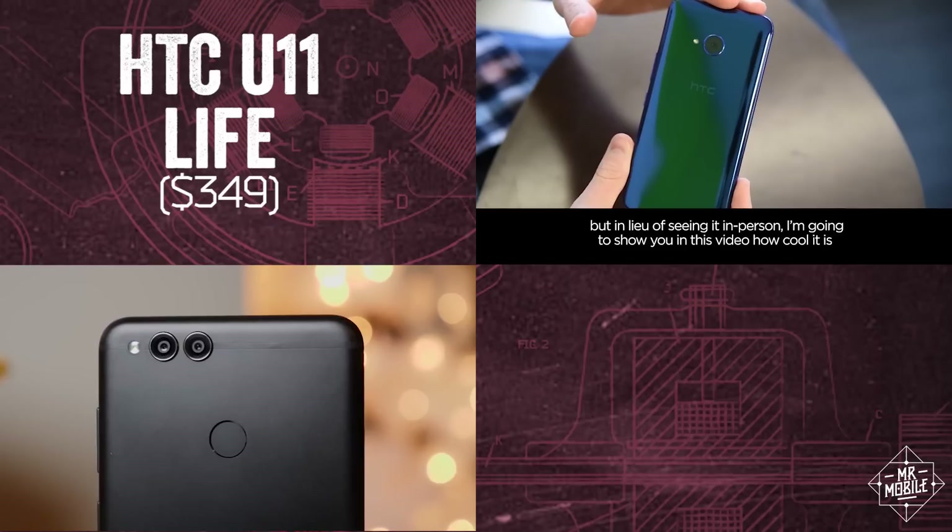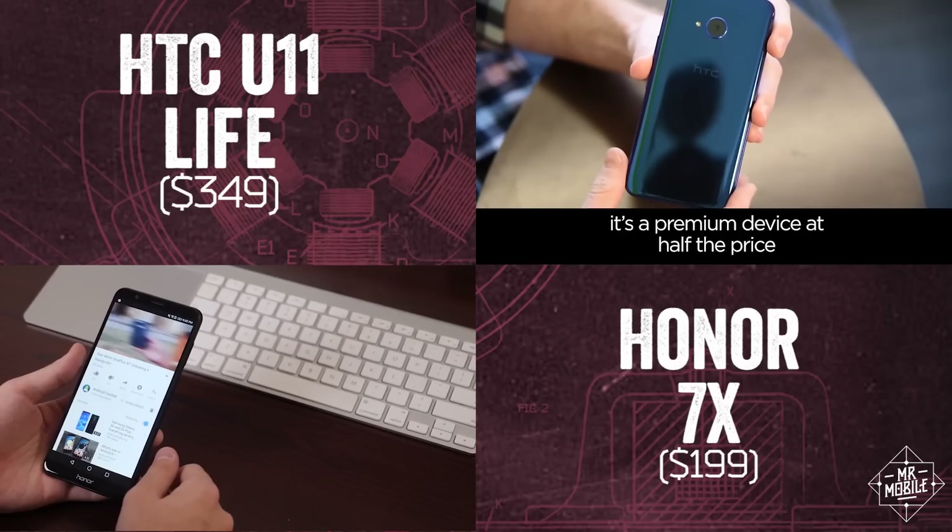If that's not your speed, check out the HTC U11 Life and the Honor 7X, both of which I'll be covering in an affordable phones roundup soon. Be sure to subscribe on YouTube so you don't miss it.